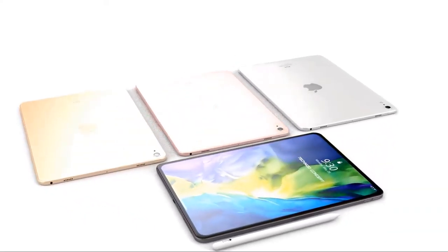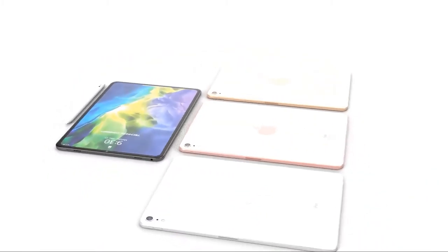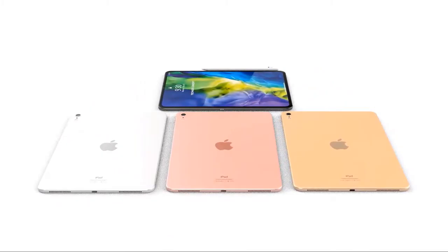Hi guys, Mr. Newmobile here. Apple iPad Air 4 latest features and specs. Please subscribe followed by the bell. You can also keep up on Facebook and Twitter by clicking the links in the description.